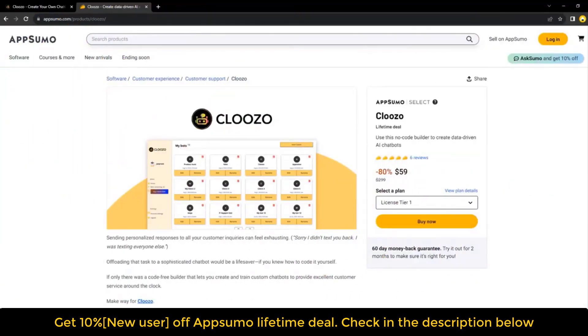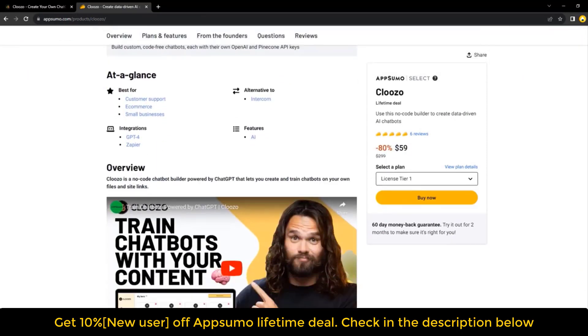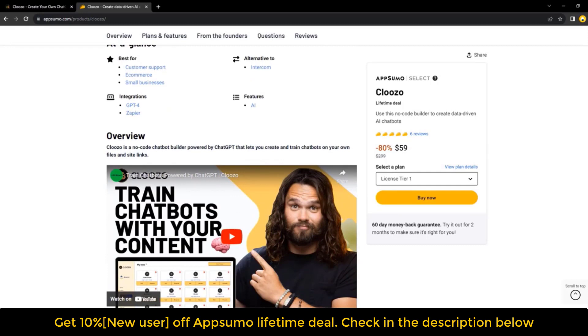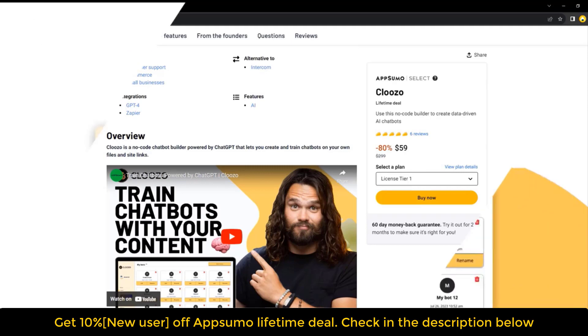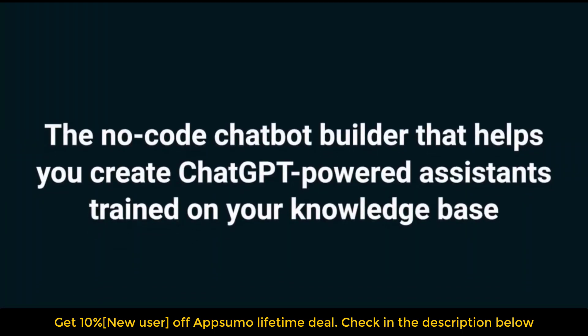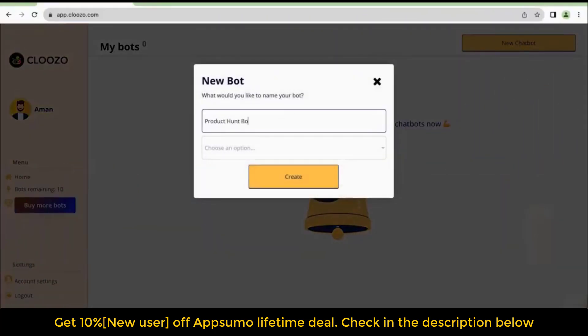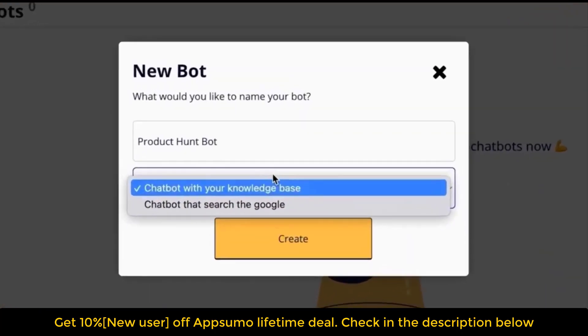If you're looking for information on the Cloozo lifetime deal and review, you've come to the right place. The Cloozo lifetime deal was launched on AppSumo with a significant discount. In this video, we'll share all the details of the deal — what it entails, what features are included, and whether or not it's worth taking advantage of. By the end, you'll have everything you need to make an informed decision.